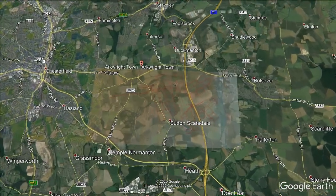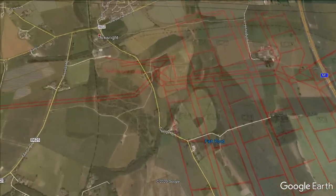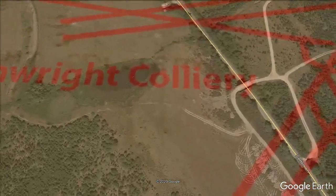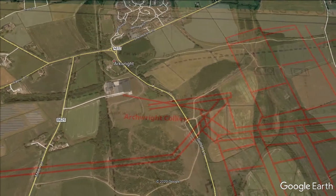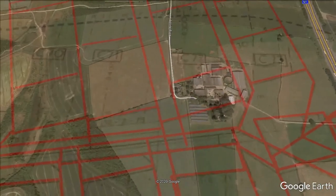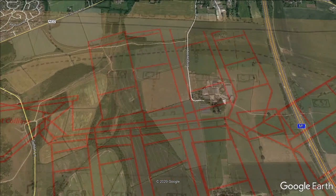You are viewing a Google map with an overlay shown with red lines. It shows the location of the tunnels of the second Waterloo coal seam at Arkwright Colliery. You can also see some of the tunnels of the black shale seam running from Kalo Colliery, which was connected to the top hard seam and first Waterloo seam. Most of the tunnels are marked with the year the tunnel was dug.